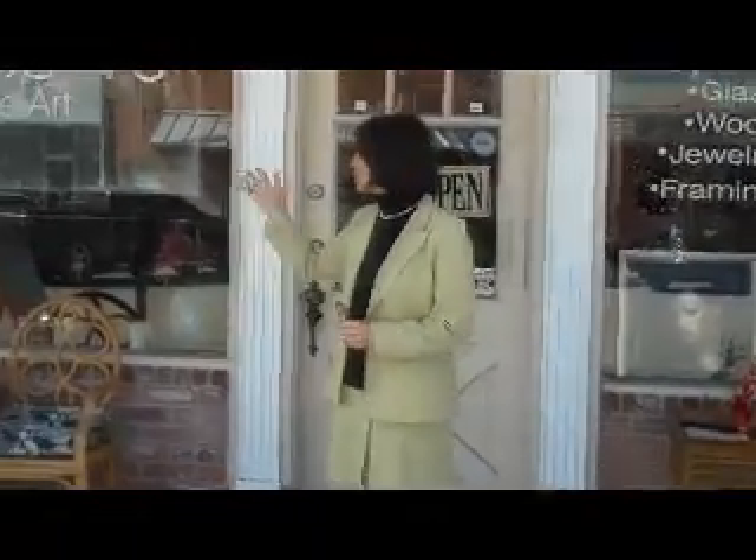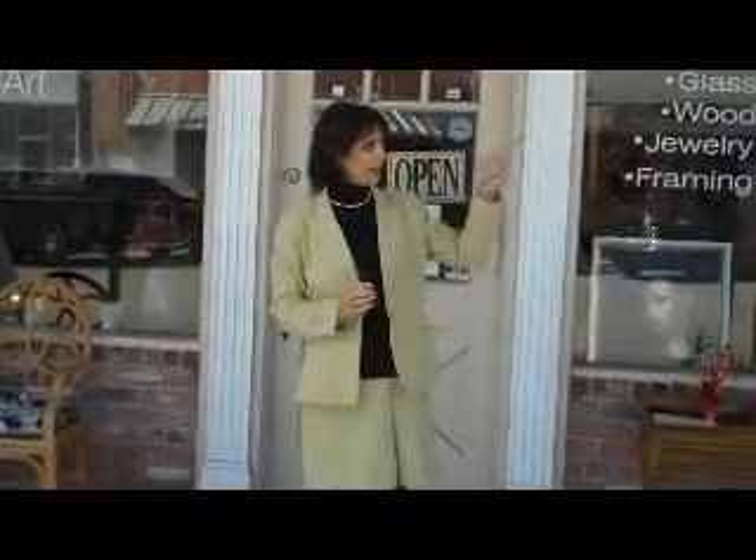Hi everyone, this is Raquelin with another business referral partner. I want to introduce you to Tim Stockman from Studio 19. It's an art gallery located just south of Sunrise, next to the Gateway Theatre. So come on in with me, let me show you and introduce you to Tim.